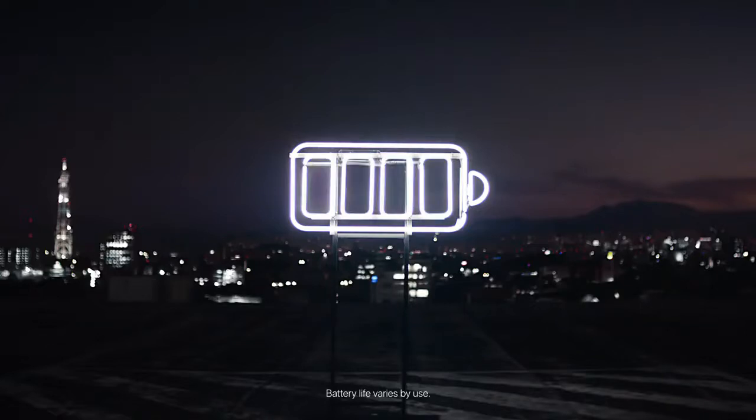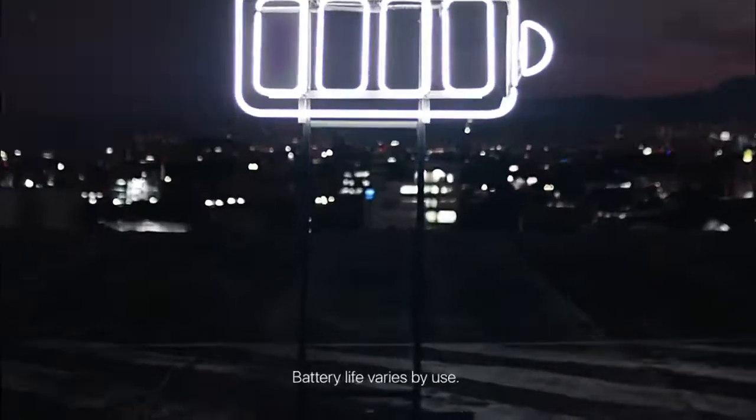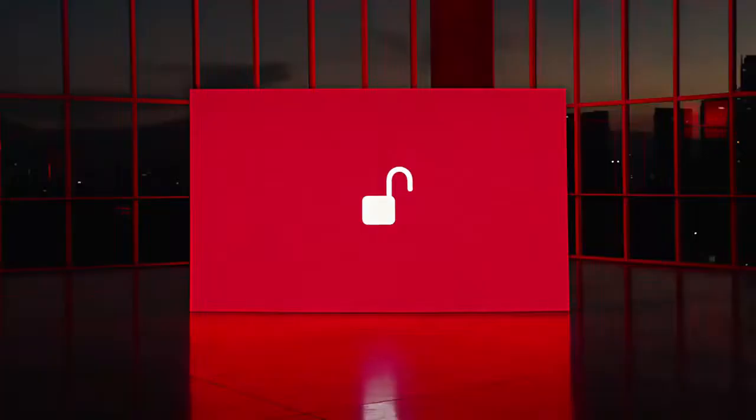But notice the fine print that says battery life varies by use. This is also one of the biggest pitches for Apple in this version: that privacy is built in.